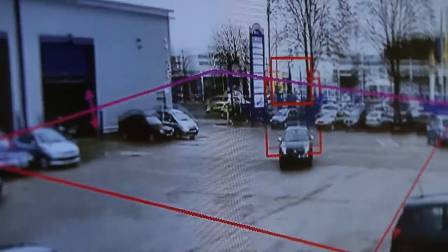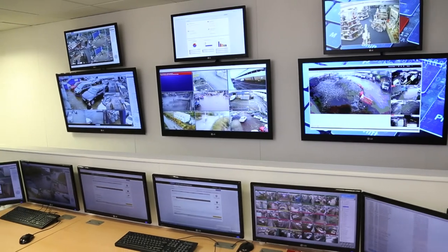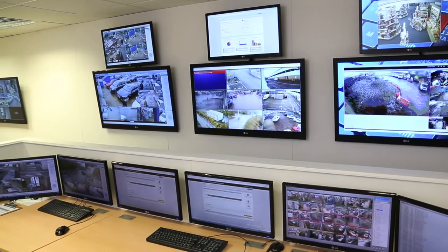Hi, I'm Phil from Security and RAS Control Room. We're based in Cardiff, South Wales and we monitor CCTV asset recovery devices and vehicle tracking systems for our commercial client base, and we work in partnership with a lot of local security companies.